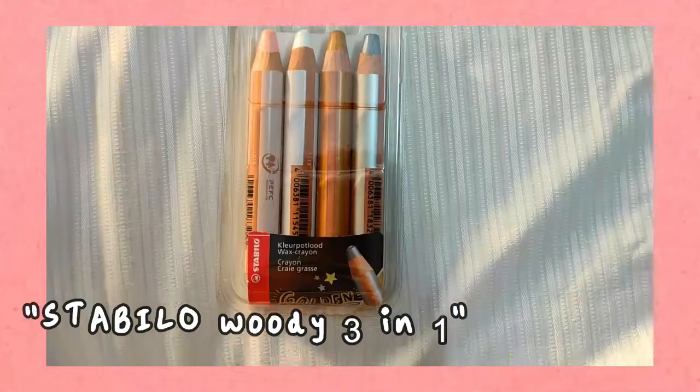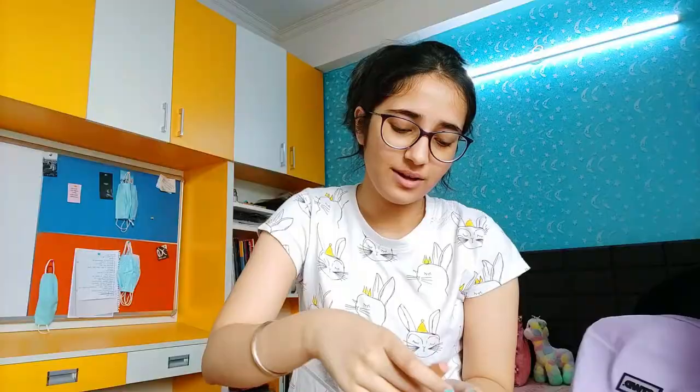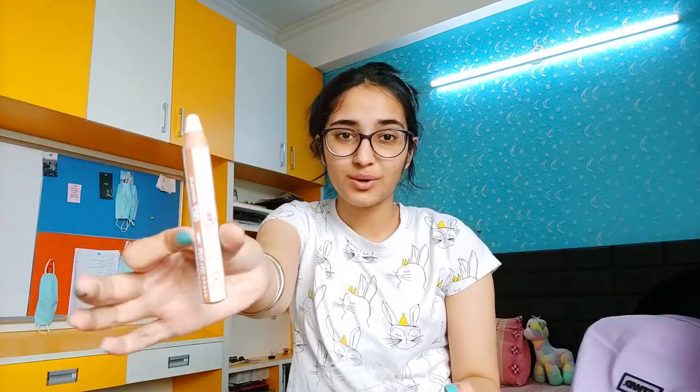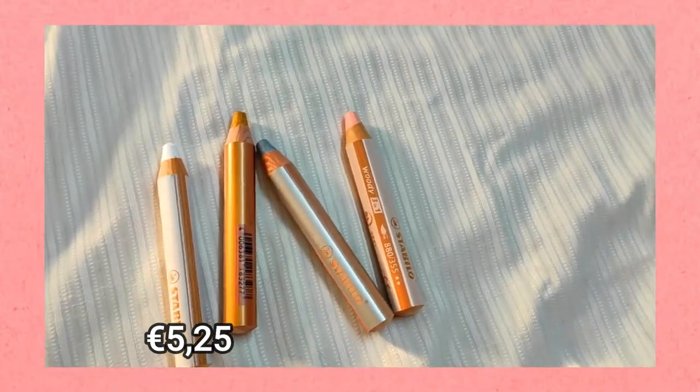Then the next thing we have are Stabilo crayons. There are four pieces: the skin color, the basic white, the golden one, and the silver one. They can also be bought individually. You can highlight stuff with these and it does not make it look very tacky.